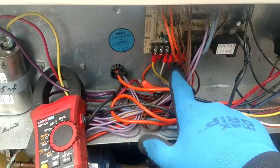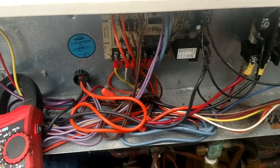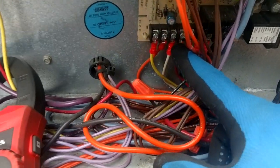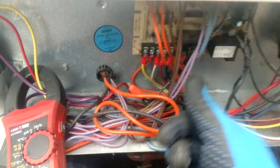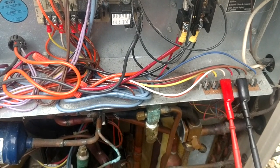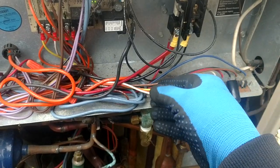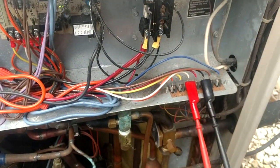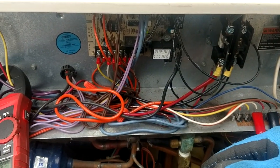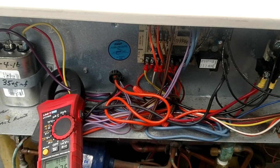Where that comes into play is during the defrost cycle. Because when we go into defrost and switch into air conditioning mode, if we produce 24 volts on our white wire from the board, we have to have a connection back to the indoor unit to turn on the electric heaters. So if there isn't a connection because of a wire not hooked up or the wrong wires hooked up, if we're not turning on those heaters during defrost, then the homeowner is absolutely feeling some cold air.